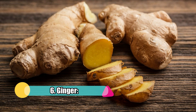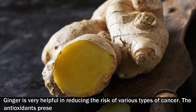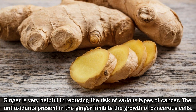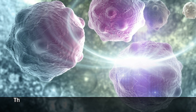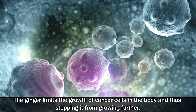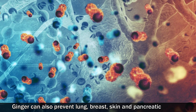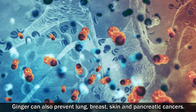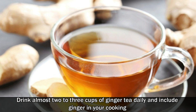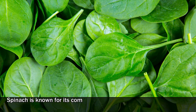Number six: ginger. Ginger is very helpful in reducing the risk of various types of cancer. The antioxidants present in ginger inhibit the growth of cancerous cells and limit cancer cell growth in the body, stopping it from spreading further. Ginger can also prevent lung, breast, skin, and pancreatic cancers. Drink almost two to three cups of ginger tea daily and include ginger in your cooking.